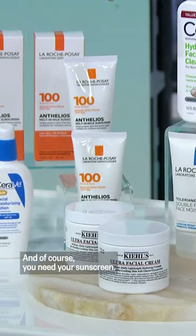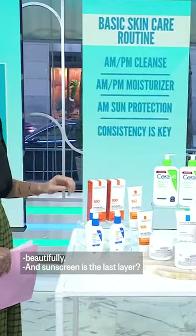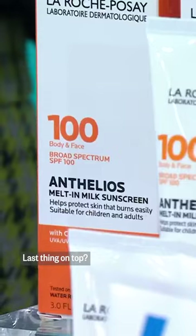And of course you need your sunscreen — always, even in the winter. It's still going to hydrate and blend beautifully. Sunscreen is the last layer, the last thing on top.